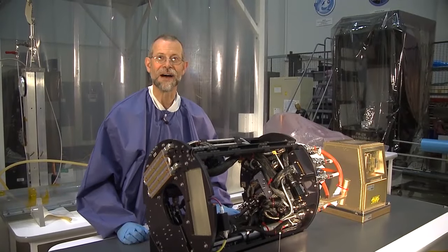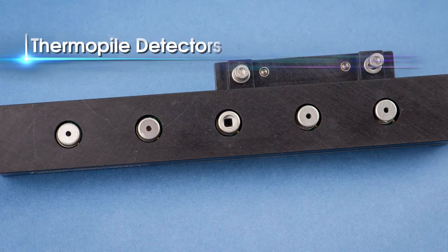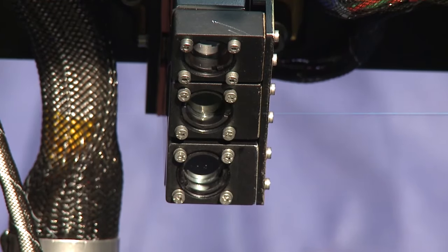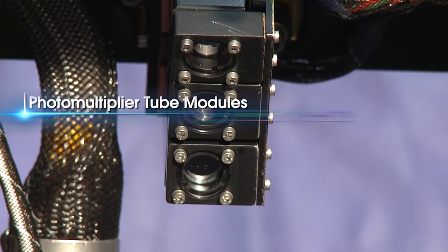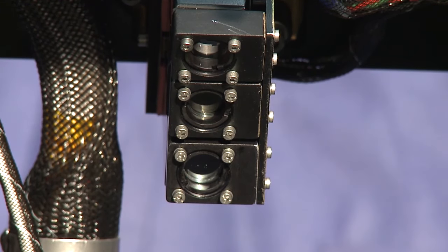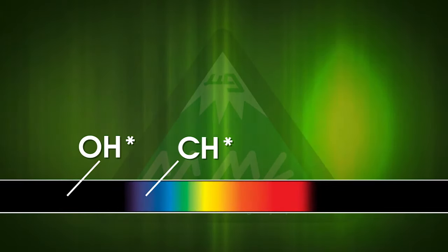We also have other non-imaging optical sensors. We'll have a set of thermopile detectors for measuring the broadband radiation from the flame. We also have a set of three photomultiplier tube modules within the chamber insert — those will be used for detecting extinction of the flame and for measuring the chemiluminescent emission from excited species, specifically OH* and CH*.